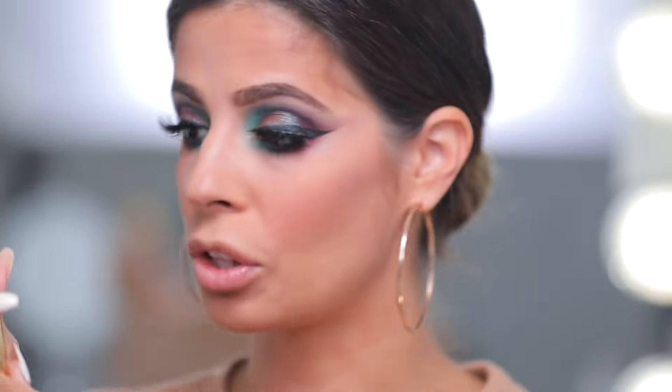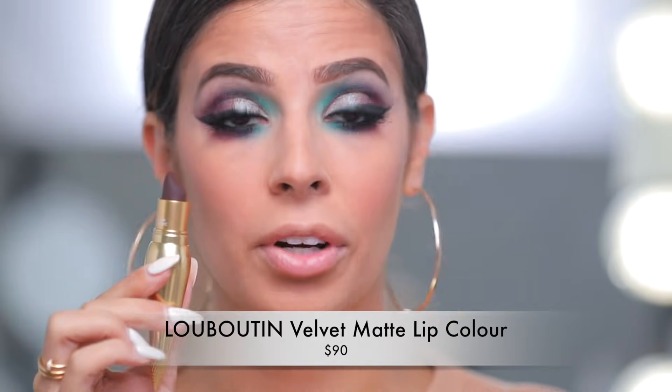For lips, I got this Louboutin lipstick and forgot about this color, but it actually goes so well with the eye look — the makeup gods are really coming together here.